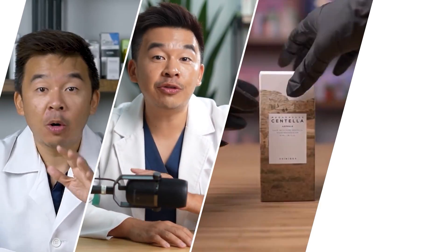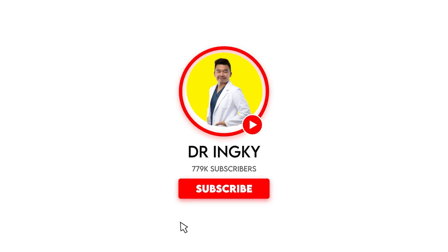Good day, ladies and gentlemen. My name is Dr. Inky, your digital skin doctor, and in this particular video I'll be sharing how to increase collagen in your skin.